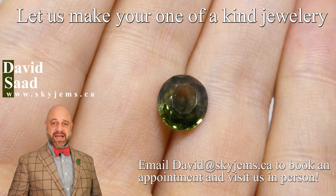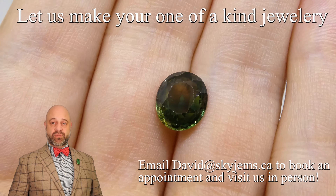Skygems.ca has Canada's largest selection of fine quality colored gemstones and colored gemstone jewelry. Hi everyone, David Sod here from Skygems.ca. Thank you all so much for joining me so I can show you and tell you a bit about this absolutely beautiful 2.31 carat bicolor parted color sapphire.